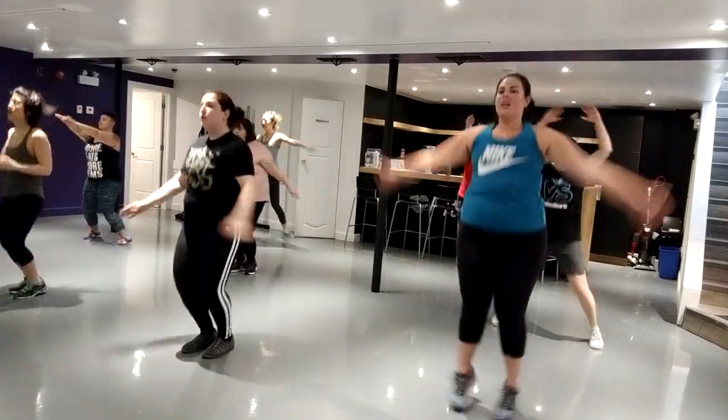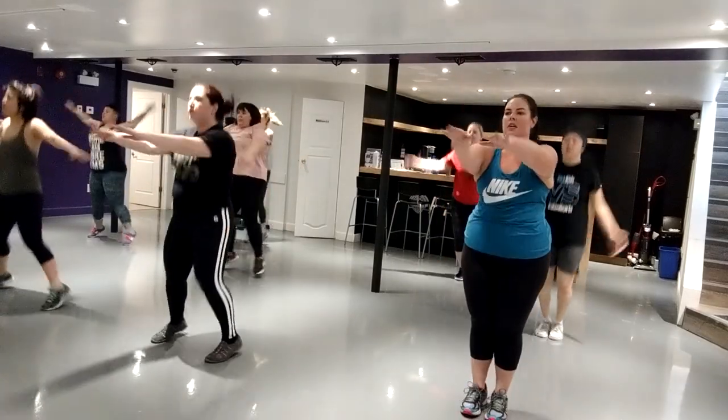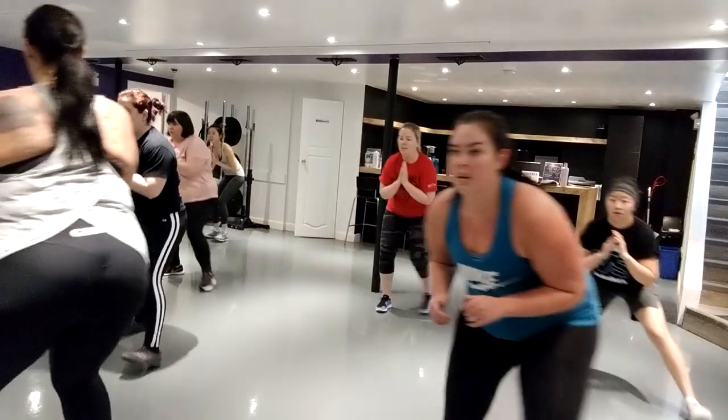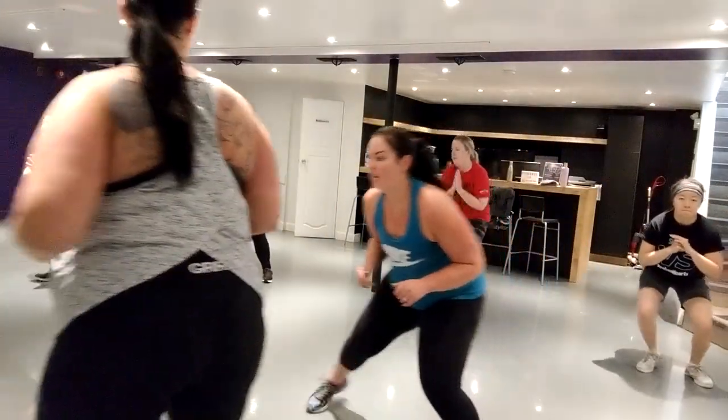Good job! Good job. Now you go back. Stay in that small position with your shoulders up.